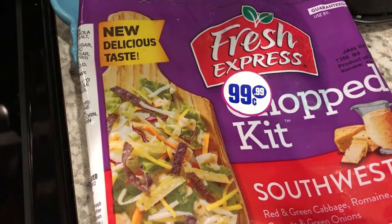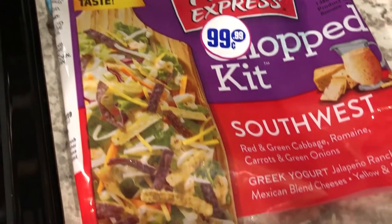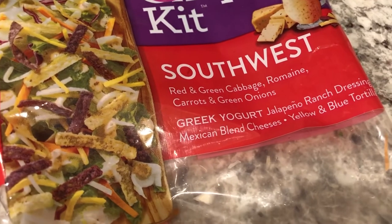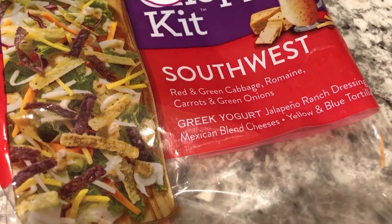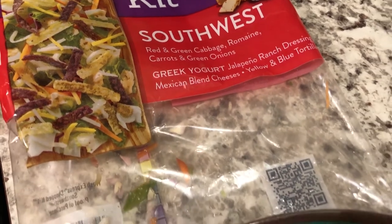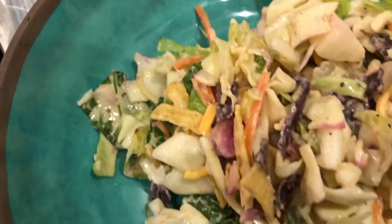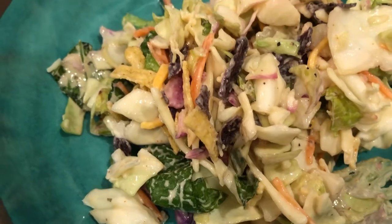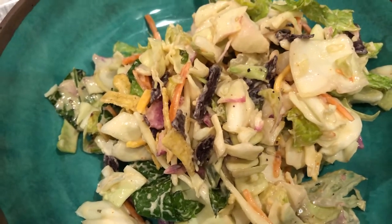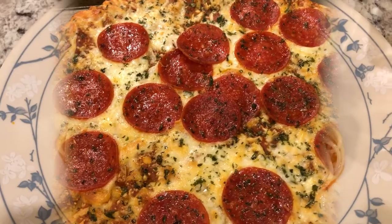You'll soon see a grocery haul from the 99 cent store — this is where the salad came from. It is a Fresh Express Chopped Southwest Salad Kit with cabbage, onions, green onions, jalapeño ranch dressing, Mexican cheeses, and blue and yellow tortilla strips. Here it is all mixed up and plated in the bowl.